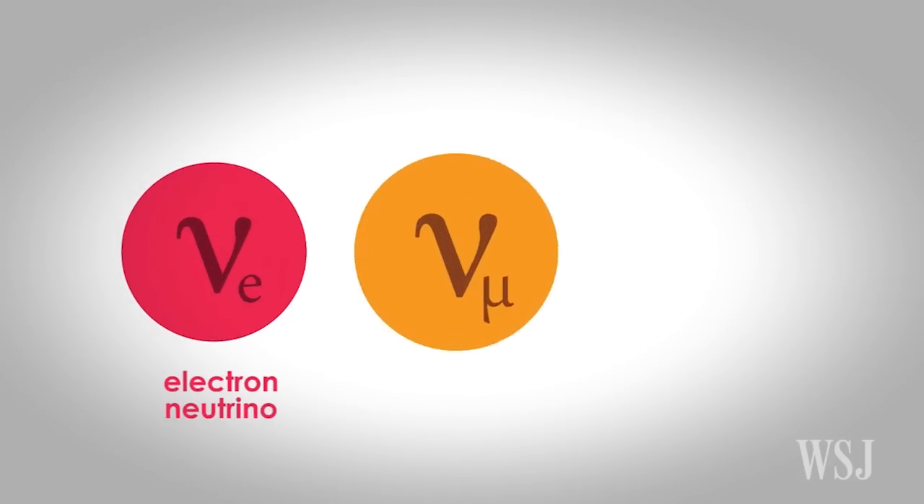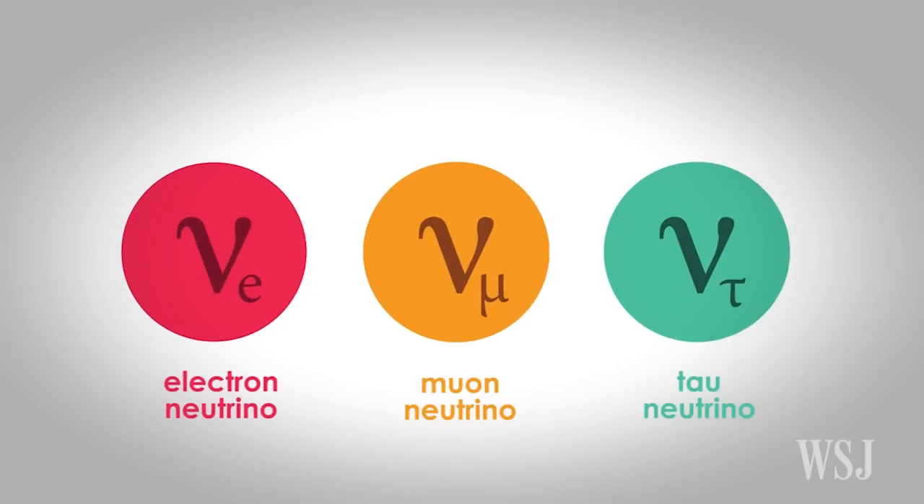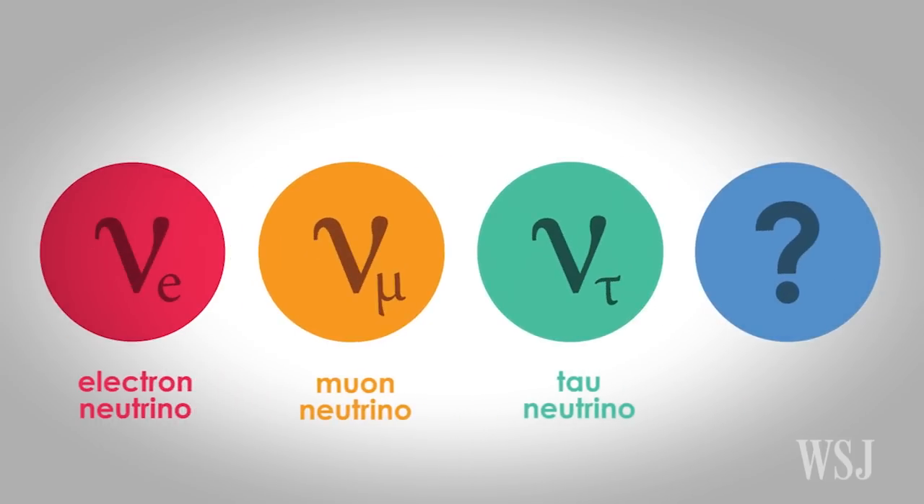The paper may largely put to rest the notion of the fourth type of neutrino, but it doesn't bridge the gap in theory that led to the possibility of the particle's existence, say the scientists.